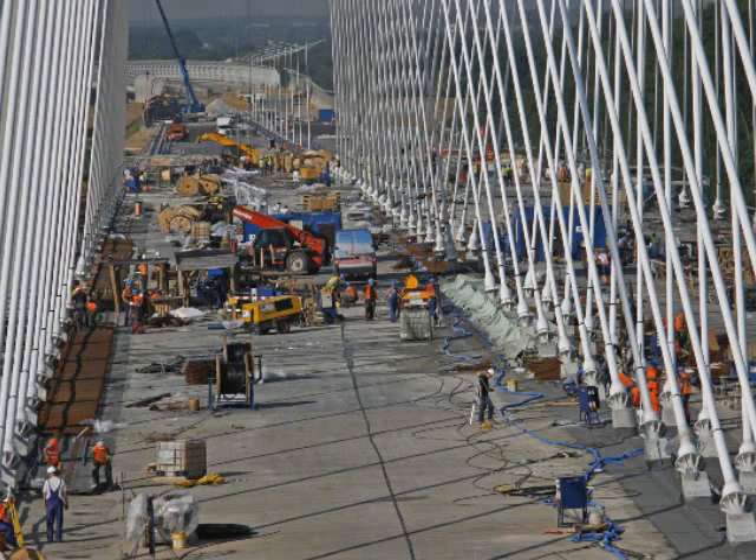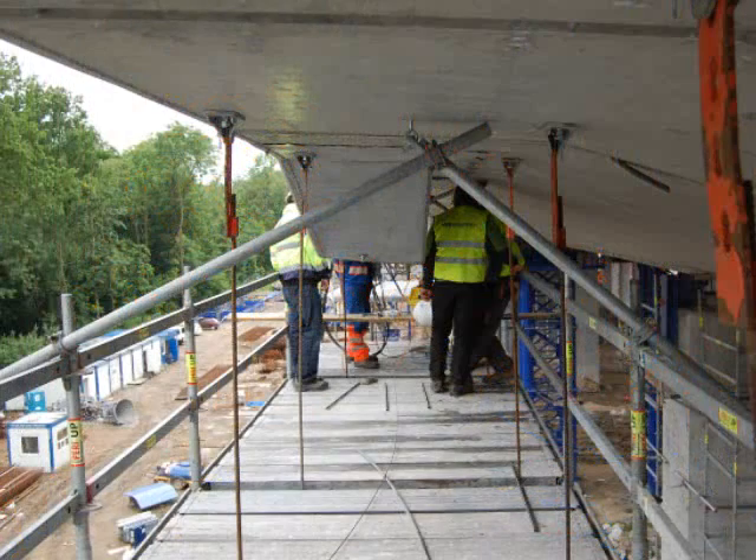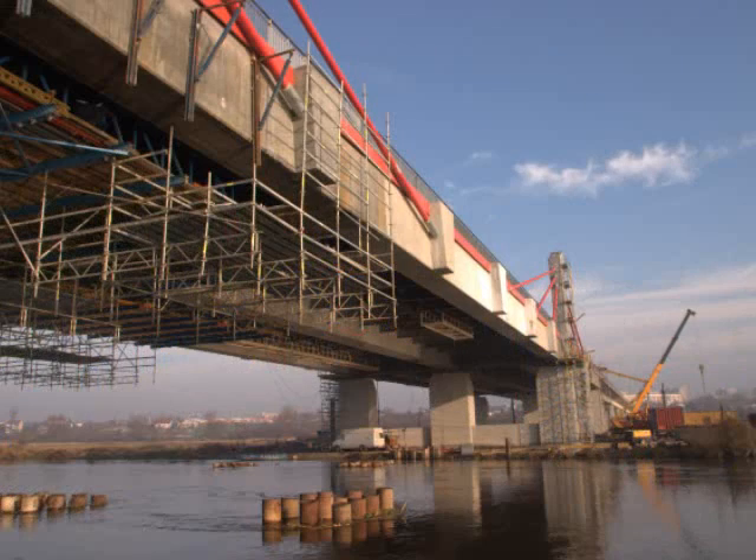Scaffoldings suspended under the deck allow access to the underside with no need for free space on top, but require a number of support points to hang on. These have to be prepared in advance.